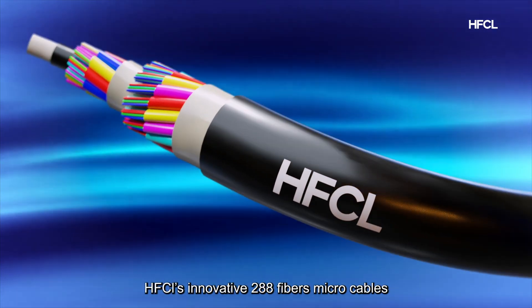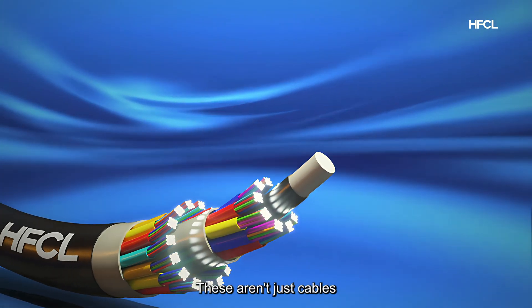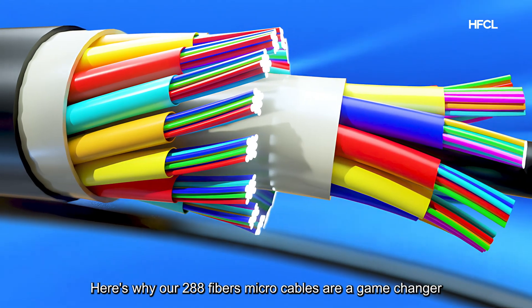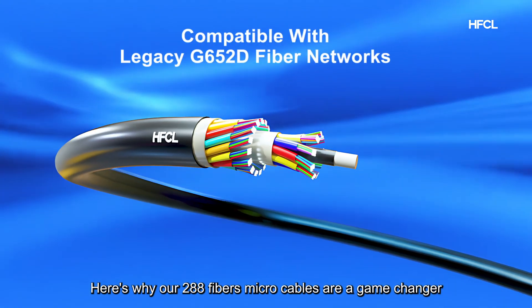HFCL's innovative 288-fiber microcables — these aren't just cables. They're the future of connectivity. Here's why our 288-fiber microcables are a game-changer.